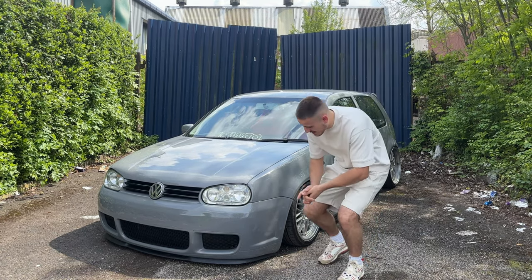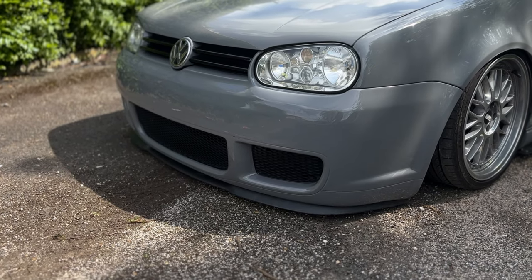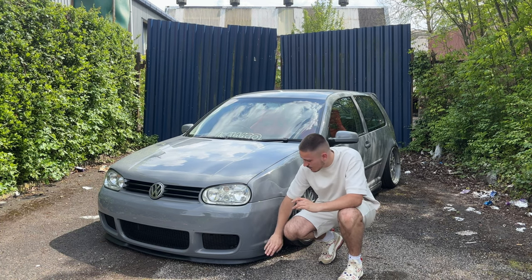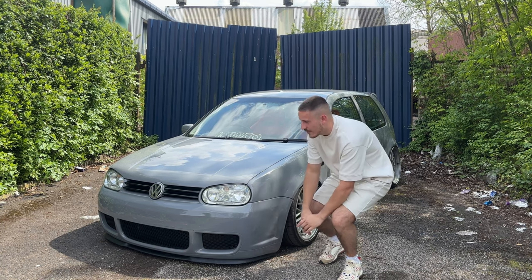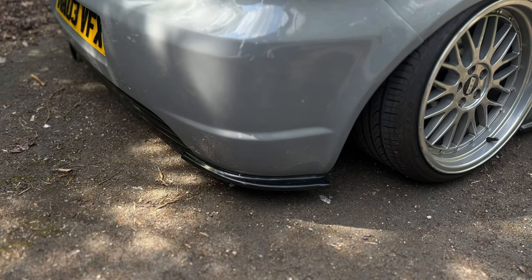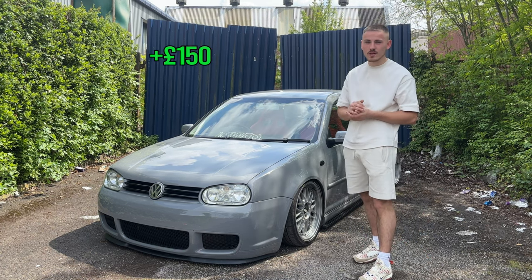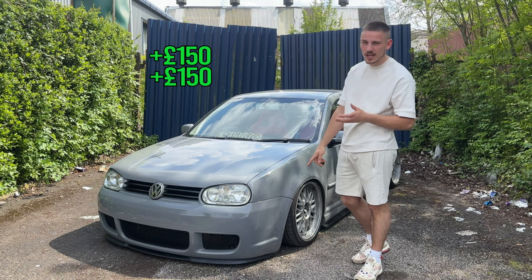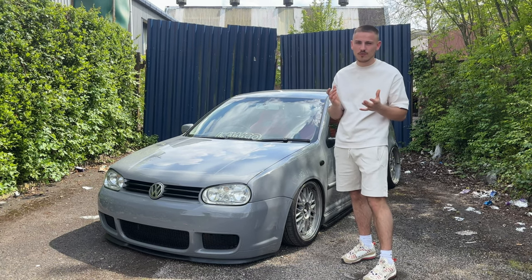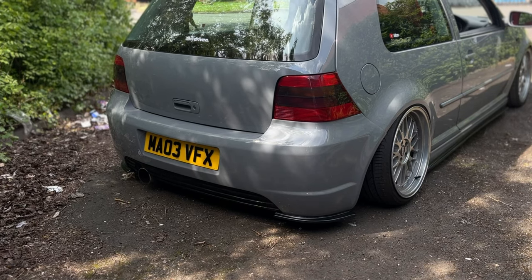One of my favourite mods is a splitter kit — it always makes the car look 10 times better, really low and aggressive. I've got the Cooper R front splitter, TRC side skirts, and rear spats. The side skirts will cost about £150 and the rear spats about the same. The front splitter you can get second hand or brand new for around £80. So not too expensive for a full splitter kit, and it gives you that really aggressive low line look.